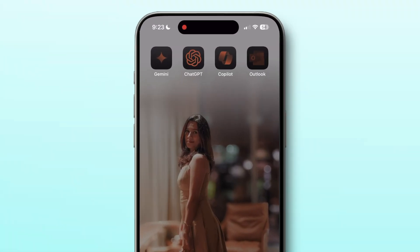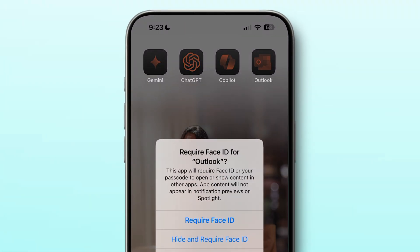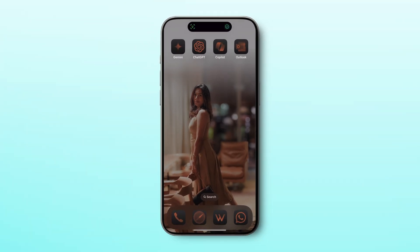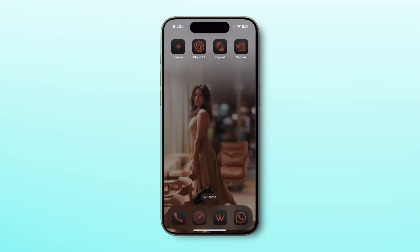Ever handed your phone to someone to take a quick picture and felt uneasy about your privacy? Here is a simple fix to keep your personal information secure. You can lock individual apps with Face ID. Just long press on the app icon and select Require Face ID, and the app will only open if you unlock it with your face. When you no longer need this feature, simply long press the app again and select Don't Require Face ID. With this handy trick, you can hand over your phone worry-free knowing your private apps are safe and secure.